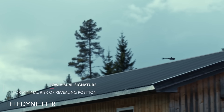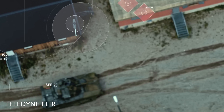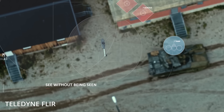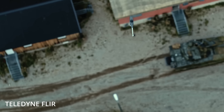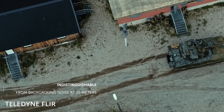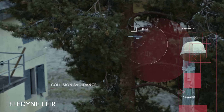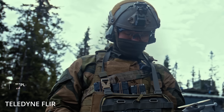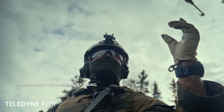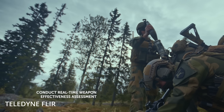The Black Hornet isn't just small, it's practically invisible. In an urban environment, it's nearly impossible to spot from more than 20 meters away. It makes almost no noise, blends into the background, and can scout enemy positions without giving away the operator's location. Its lightweight build and whisper-quiet operation make it an ideal tool for stealth reconnaissance. Soldiers can launch it from a carrying case in under 20 seconds, send it into contested zones, and receive live-streamed intelligence in real time.